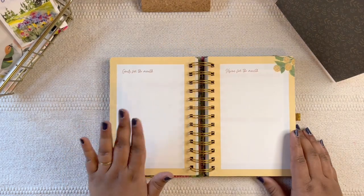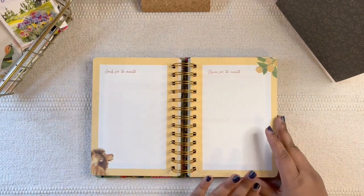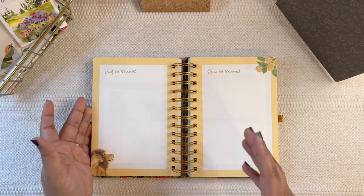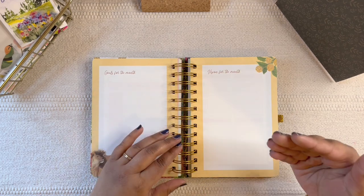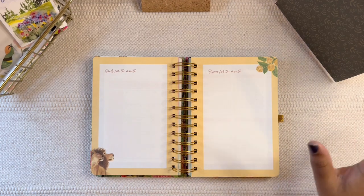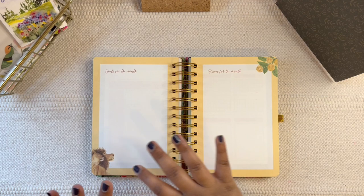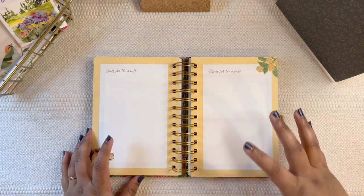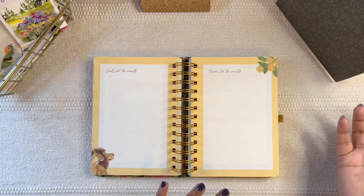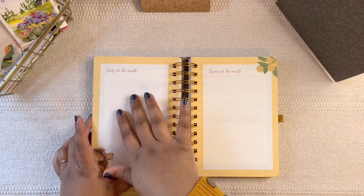Then we have the goals for the month and vision for the month. A few people get confused between the two. Personally, for me, goals are action-based — something that is 99% in my control. Vision is the result of those actions: the end result of the goal I'm working on.